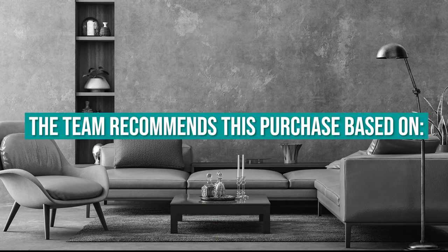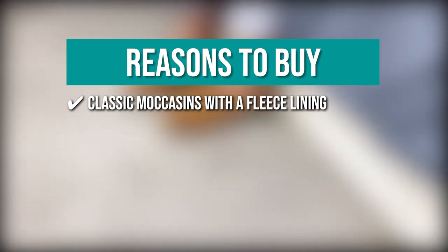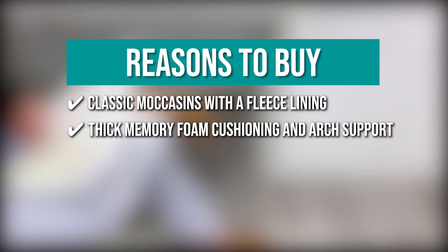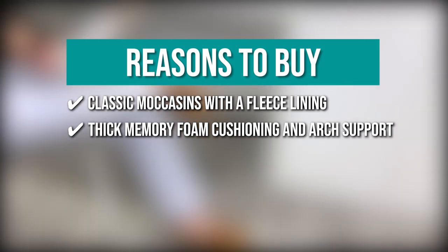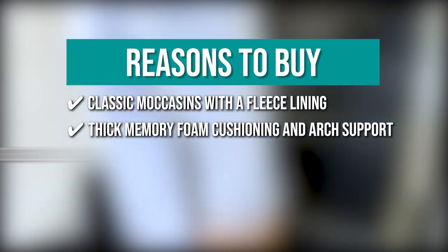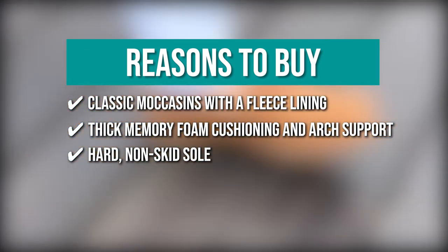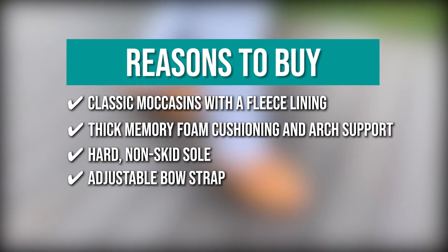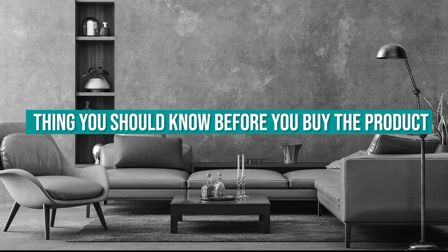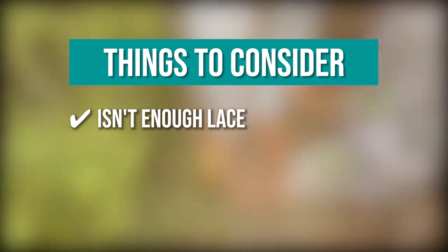The team recommends this purchase based on the following. Classic Moccasins with a Fleece Lining — they have classic moccasins with a fleece lining that makes them soft and warm for men, great for driving or staying at home. Thick Memory Foam Cushioning and Arch Support — the thick memory foam cushioning provides ultimate comfort and the arch support allows you to wear them for long periods. Hard Non-skid Sole — they have a hard non-skid sole that protects you from slipping while raising your feet off the ground to keep you warm. Adjustable Bow Strap — you can adjust the bow strap for better fitting. The thing you should know is there isn't enough lace to double tie, so you're pretty much stuck with retying the bows every couple of days.